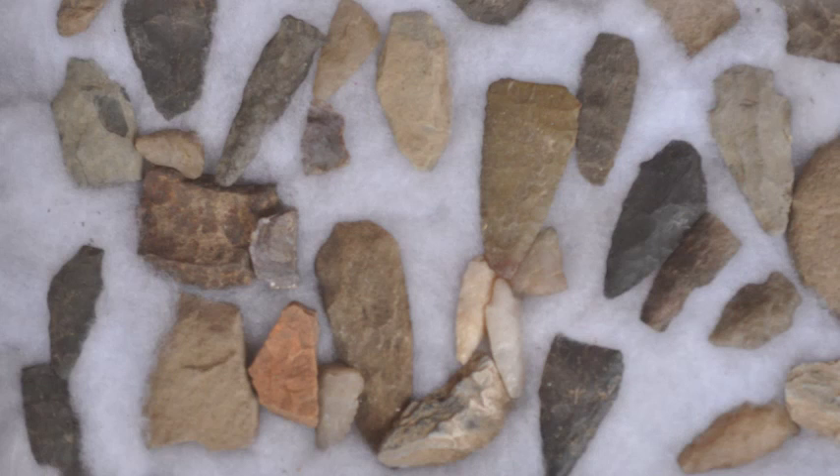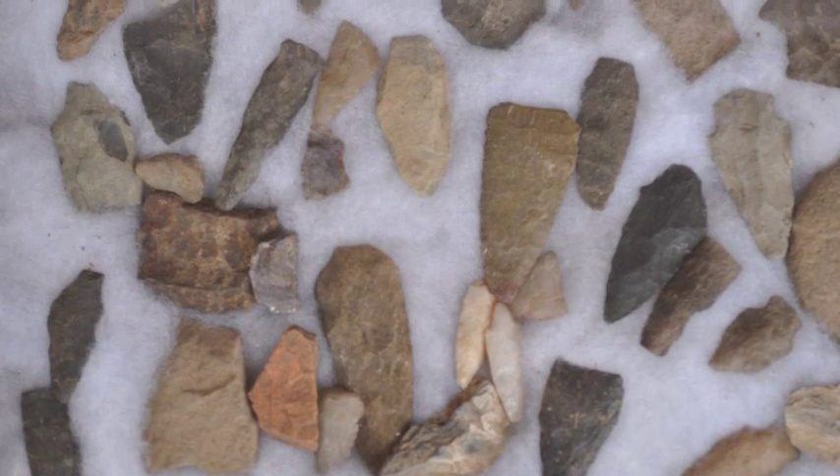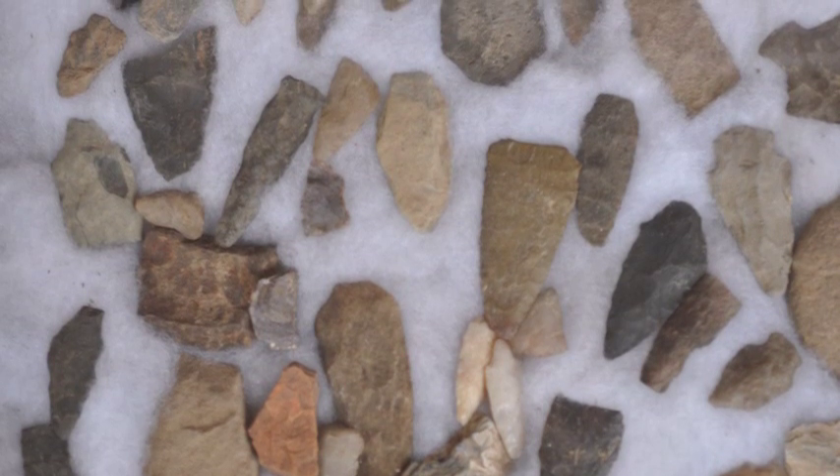We collect our arrowheads and then we put them on display in our sales yard for customers who come to visit Highland Hill Farm to view.